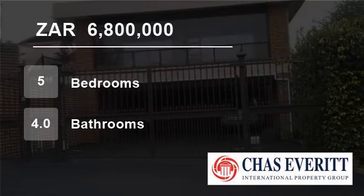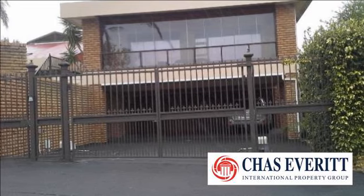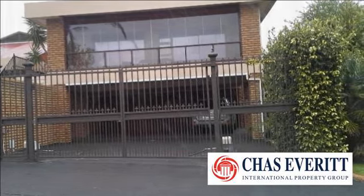Welcome to this five-bedroom house for sale in Plattekloof Road, Cape Town 7500, South Africa, for 6,800,000 Rand.